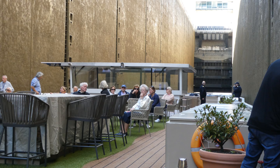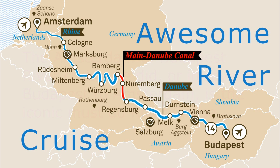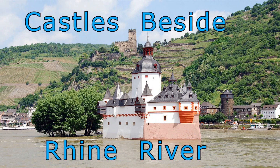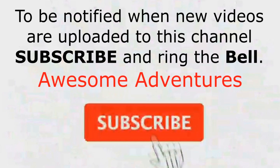After you have seen 20 locks operate, you tend to relax a bit more at the next ones. I hope you enjoyed this short video showing how river locks work. In the description below is a YouTube link to this related video, Awesome River Cruise. Also in the description below is a YouTube link to another related video, Castles beside Rhine River. If you liked this video, so may your friends. Subscribe to be advised of my next Awesome Adventures video.